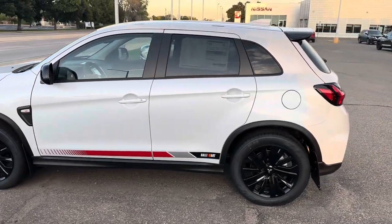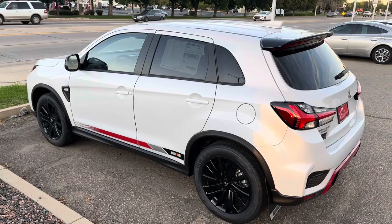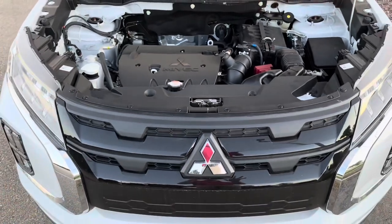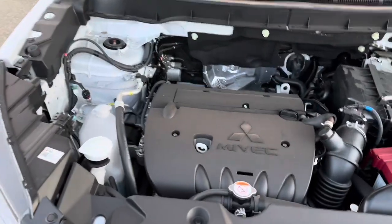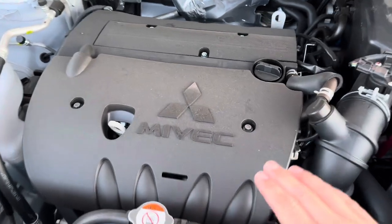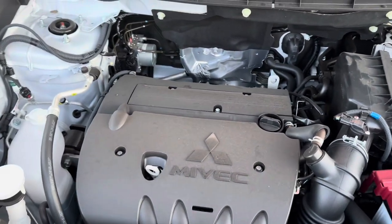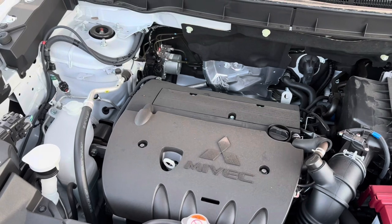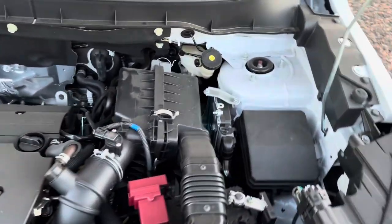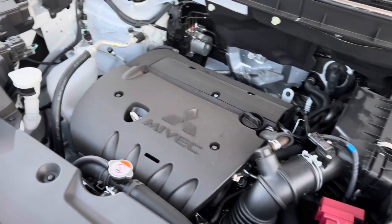I'd love to stick a turbo in this engine bay — I'll show you why, because there's plenty of space. All you guys out there dreaming of your Lancer Evo, just hold on. Here's the engine bay for the Rally Art — intake to the filter to the engine, and then exhaust coming back here. Could you imagine a turbo on this four-cylinder? There's enough space and it would have serious potential if someone knows what they're doing.